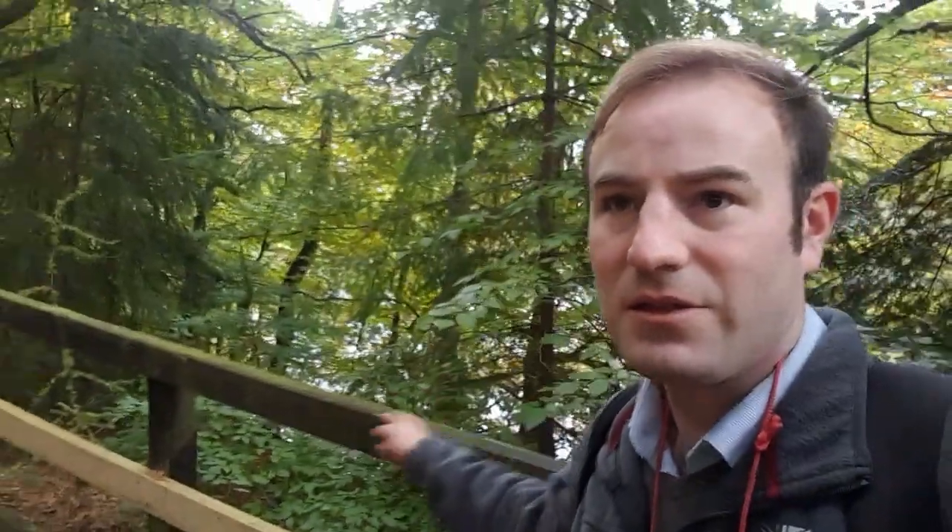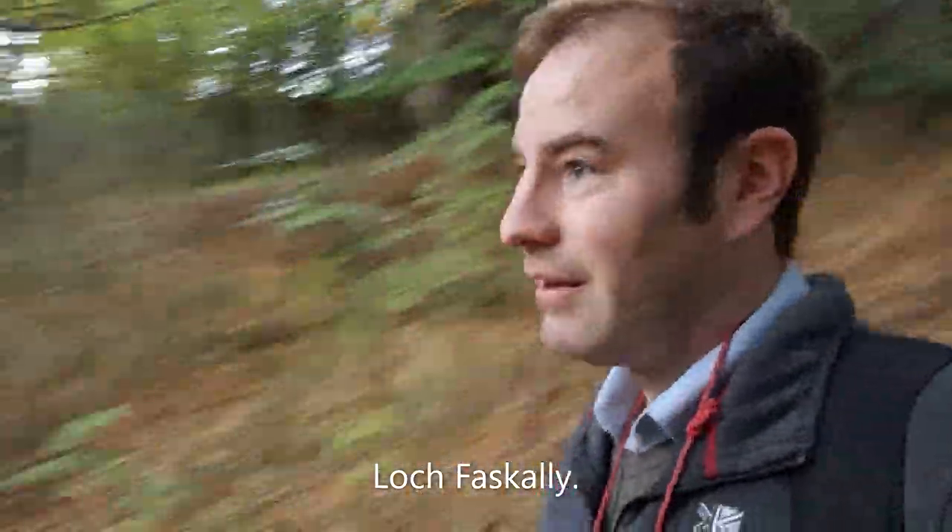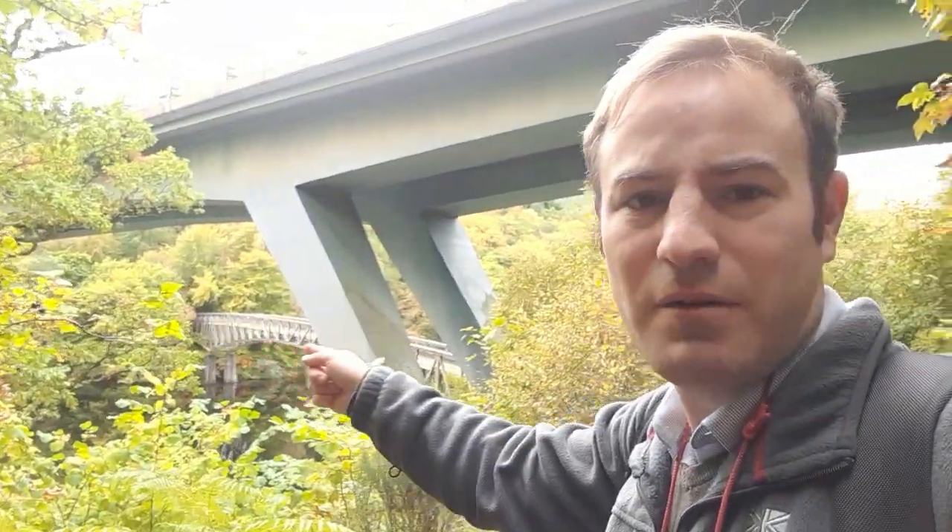I'm now out of Pitlochry town centre. I'm in the woods but you might be able to hear the sound of traffic, because down there is Loch Faskally — I hope I'm pronouncing that right, apologies if not. Above us there's a bridge — this is the A9 road bridge which goes right across the loch. We're going to cross the loch on this footbridge here and be on the other side. At this point it's the River Tummel, but later on up at Killiecrankie it becomes the River Garry.